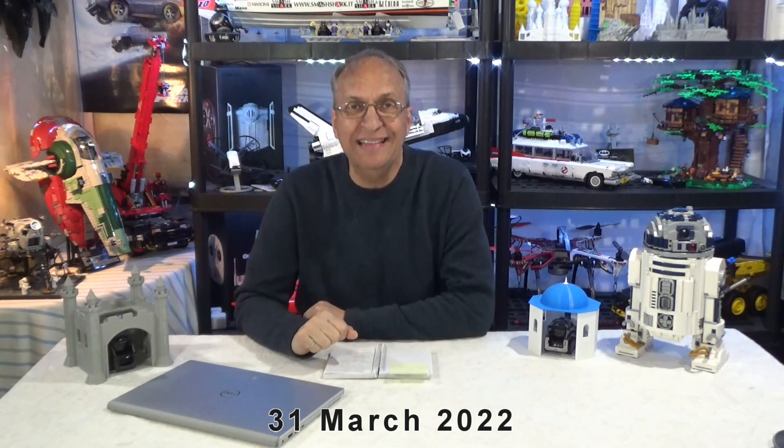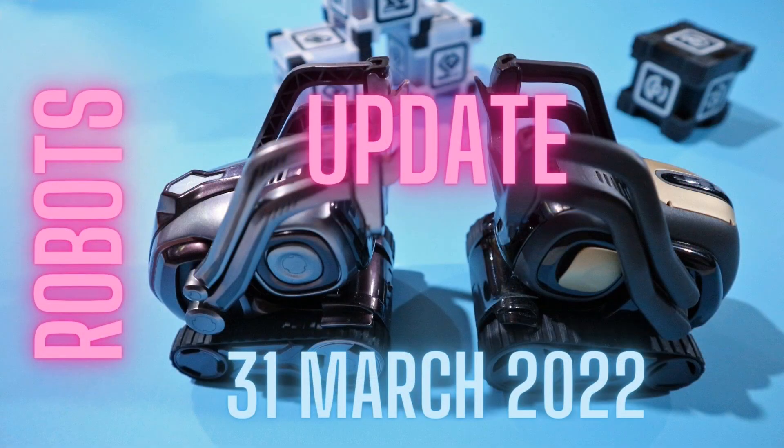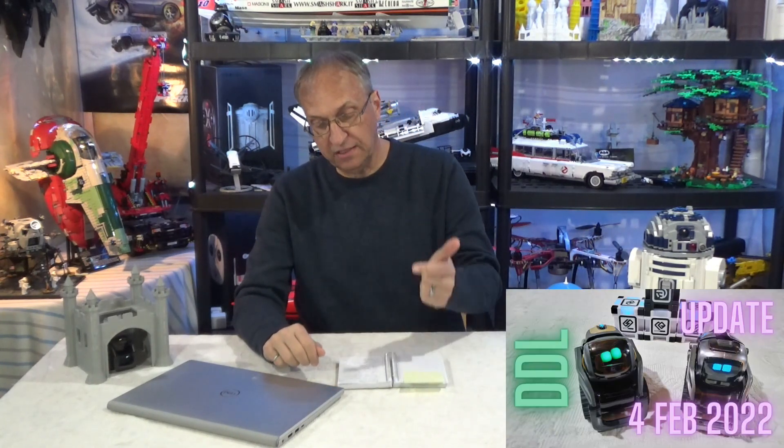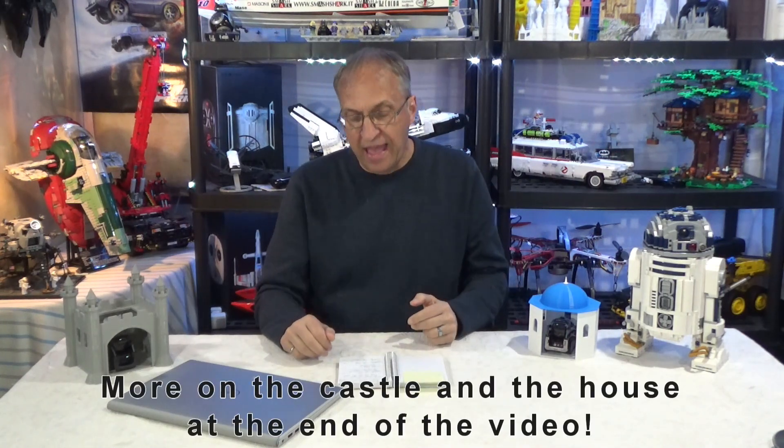Hello guys, welcome to my channel. March 31st, we have an update from DDL on Cosmo 2.0 and Vector 2.0, so don't go away. I like to give these updates because I know that many of you do not follow what's going on. It's also a bit hard to see sometimes on the DDL website — you have to dig a little bit to get the updates.